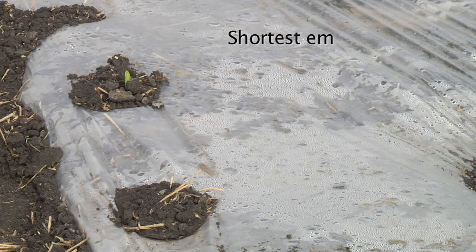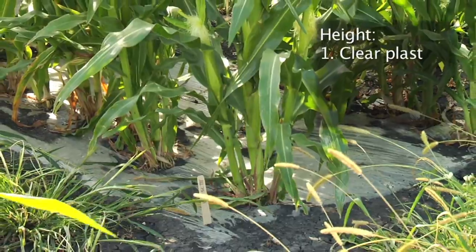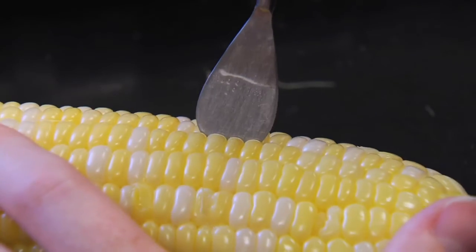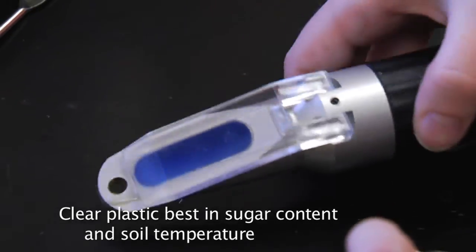Clear plastic mulch had the shortest emergence time, followed by the biodegradable mulch, black mulch, and the control or no mulch. The clear plastic mulch was the tallest, followed by black plastic, biodegradable, and no mulch. The clear plastic mulch was also the best in sugar content and soil temperature categories amongst all the mulches.